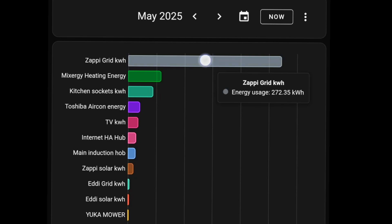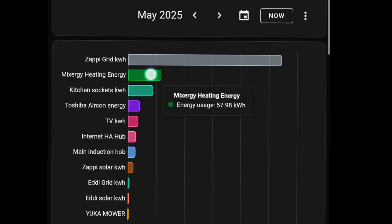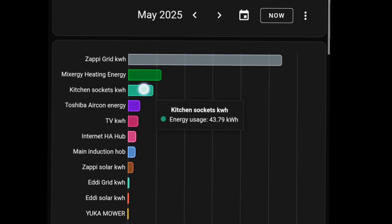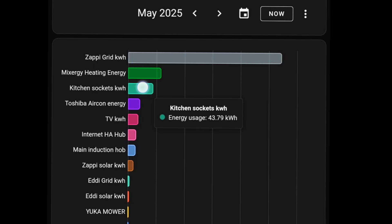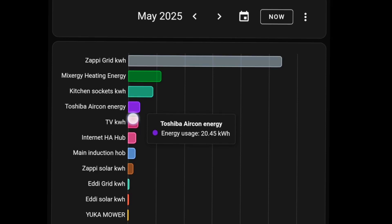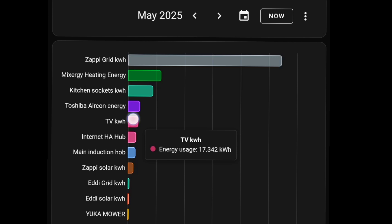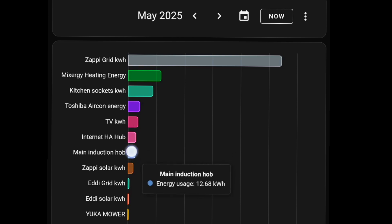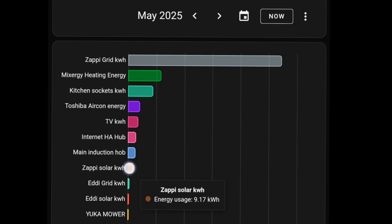So what did we do with all the energy we imported and generated? The Zappi electric car charger: 272 kilowatt hours. The Mixergy heating — heating hot water with the Mixergy immersion, not using the MyEnergy Eddie this month — 58 kilowatt hours. Kitchen sockets (microwave, toaster, hob, oven): 44 kilowatt hours. Toshiba air conditioning: just 20 kilowatt hours of cooling, not heating. The television: 17 kilowatt hours. The internet hub: 13 kilowatt hours. The main induction hob measured separately: 12 kilowatt hours. And 9 kilowatt hours of that Zappi total was from solar charging of the electric car.